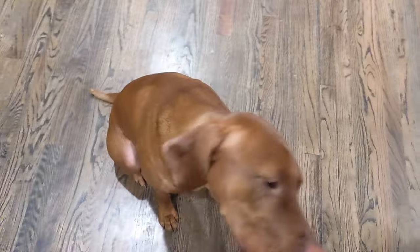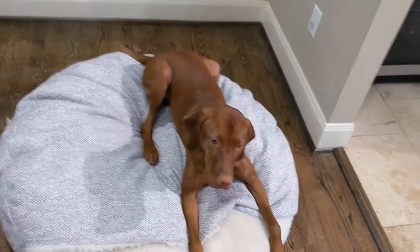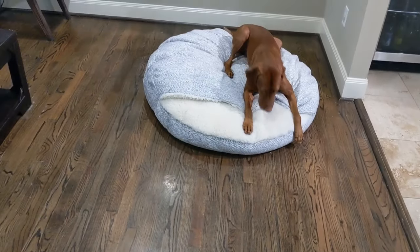Get him a treat. What a good boy. Ryder, taco. Close. Ryder, come. Good boy.